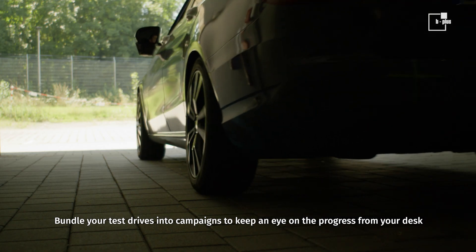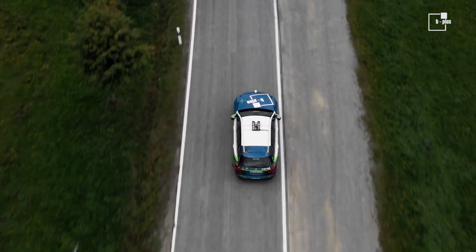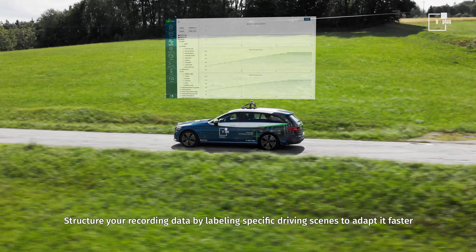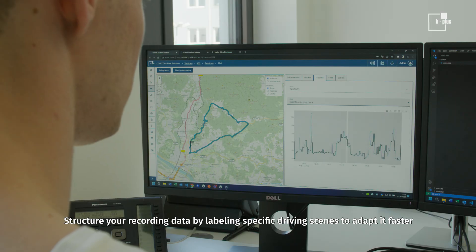Bundle your test drives into campaigns to keep an eye on the progress from your desk. Track your vehicle's live location. Structure your recording data by labeling specific driving scenes to adapt it faster.